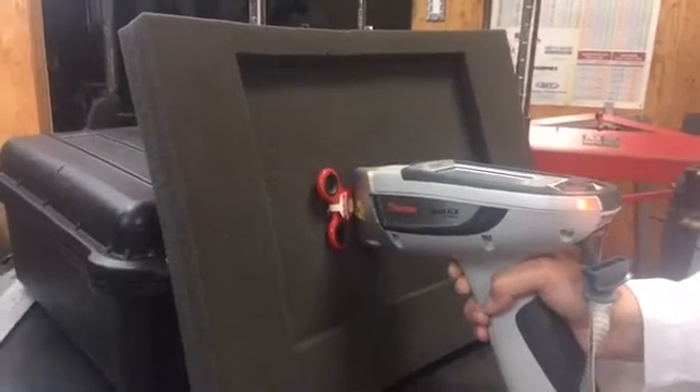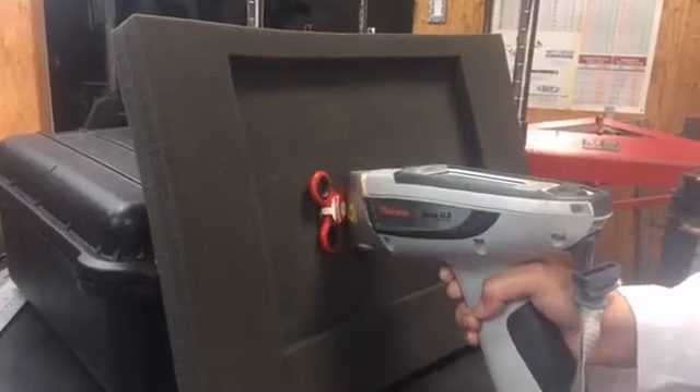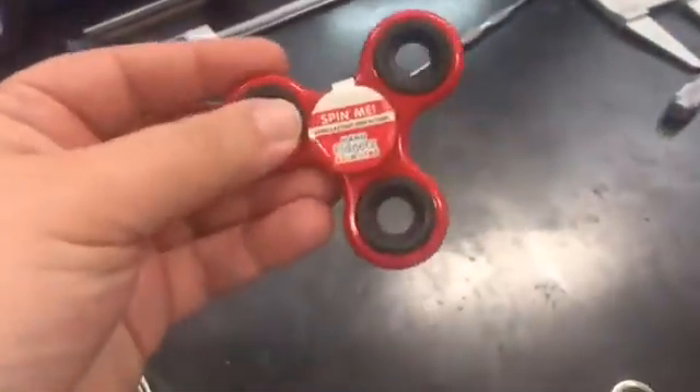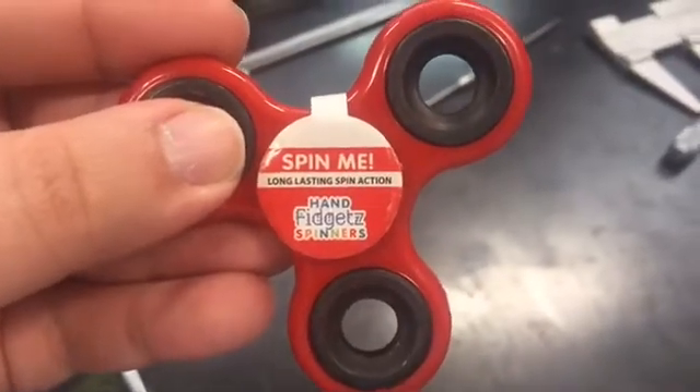Hi Gina, thank you for tuning in. This one came out unleaded — you can show them the pictures. This one is lead free. It has plain black bearings and it is from Hand Fidgets with a Z Spinners — long lasting spin action.